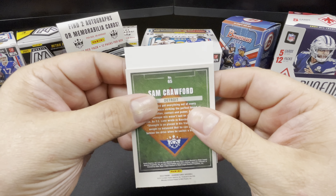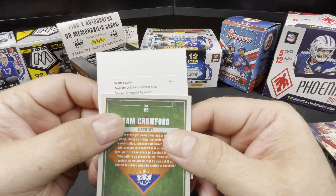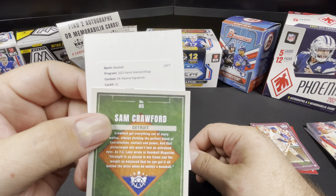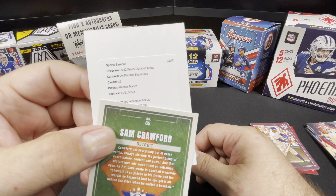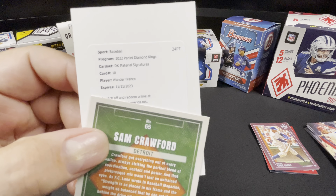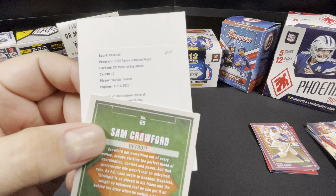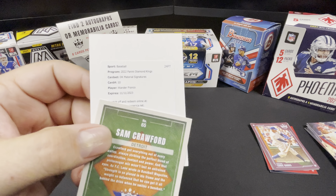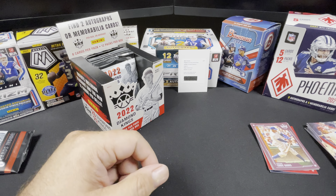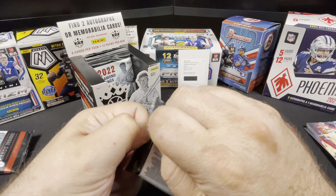What do we got here — Baseball Diamond Kings DK Material Signatures, number 10 out of 10... Wander Franco! Sweet — yeah, don't you just love it when you get a card that you really want? DK Material Signatures number 10 Wander Franco — heck yes! All right, that is a winning video. It's good to get one of those.